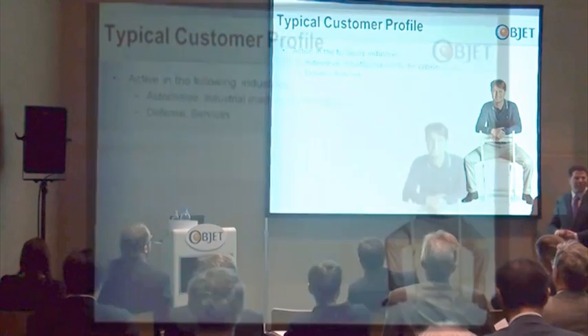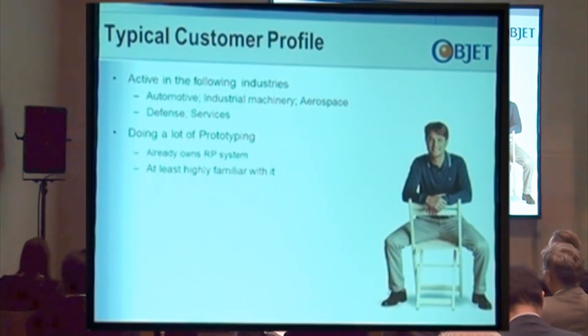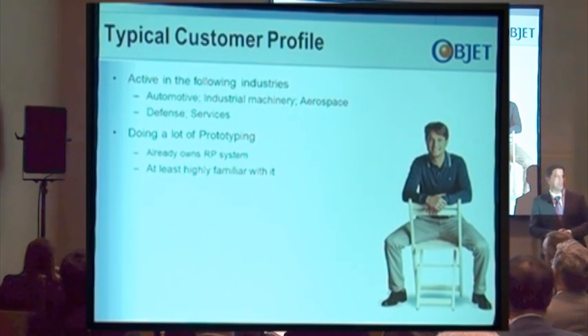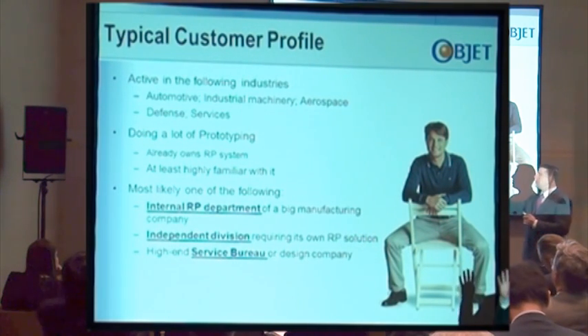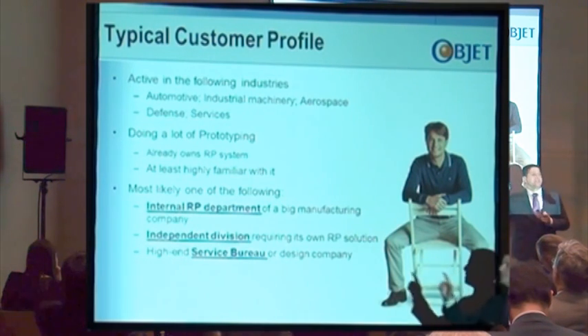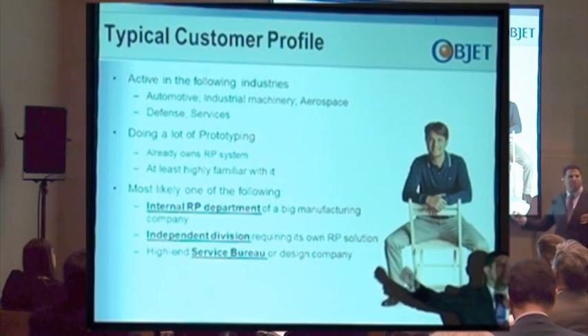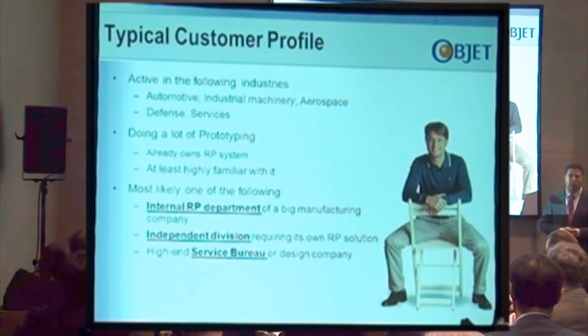In terms of industry, these are the main industries that we see using this solution: automotive, industrial machinery, defense, and service bureaus — all doing a lot of prototyping and most likely already owning some kind of rapid prototyping solution. We identified three main customer categories. Type number one is the internal RP department — the manager heading the RP department who has 10 to 20 units and a clear understanding of what he's looking for.